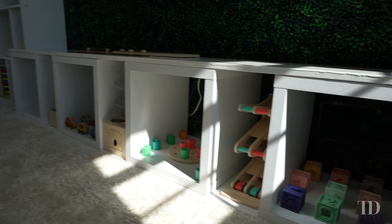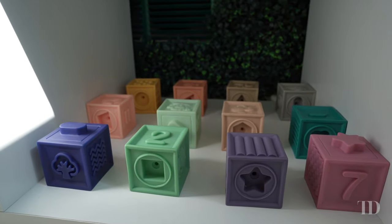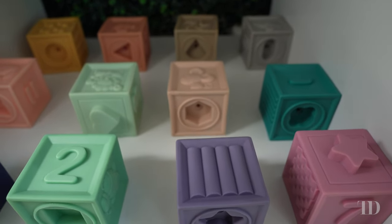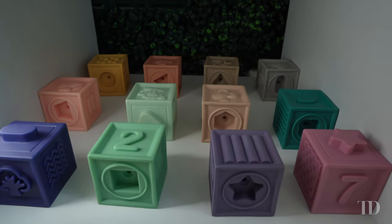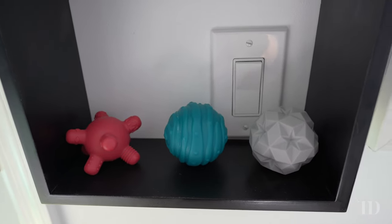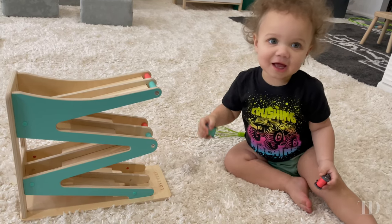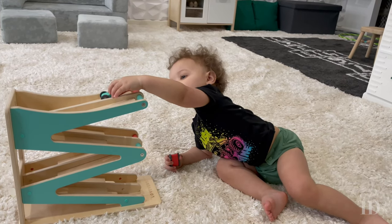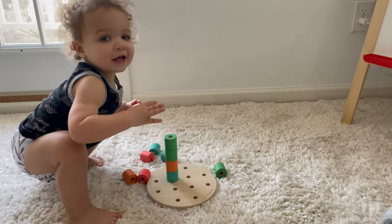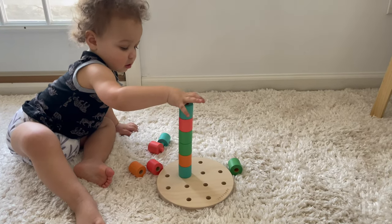Now we're moving on to the bottom row. In the first cubby we have some silicone blocks that all connect together — there are shapes, numbers, different textures, fruits, animals, and possibly letters, and the set also comes with three additional shapes. Then we have the race and chase ramp, basically a race ramp that comes with two cars you put on top. Next we have another Lovevery toy — the wooden stacking pegboard, where they can put pegs directly into various holes or opt to stack them.